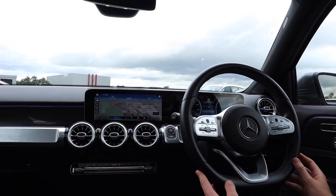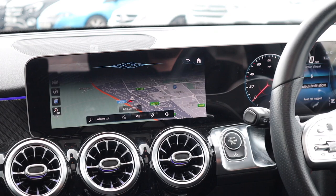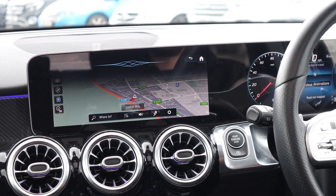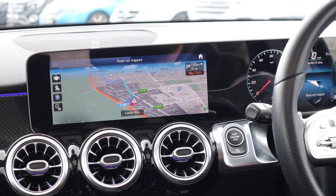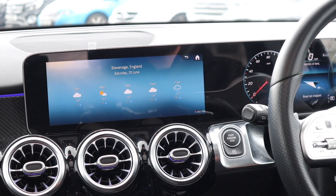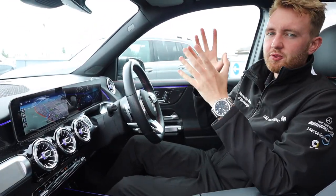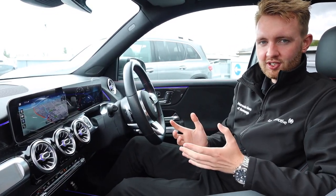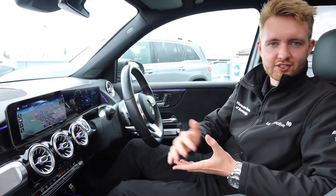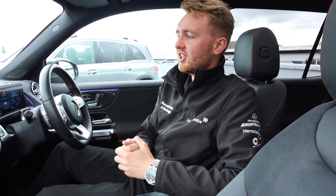Hey Mercedes. — How may I help you? — Navigate to Woburn Sands. — The route to Woburn Sands, Milton Keynes is being calculated. — Hey Mercedes. — How may I help you? — What's the weather going to be like tomorrow? — Tomorrow it will be rainy in Stevenage with a low of 10 and a high of 21 degrees. I could go on for hours asking MBUX to find a Mexican restaurant or tell me a joke. This system is the closest thing to a real-life in-car assistant I've come across. You don't need to bark orders at it — you can have a real conversation, speak naturally to it. MBUX will learn you; the more you speak to it the more it will understand you. You can say 'I'm too hot' or 'I'm too cold' and it will adjust the temperature accordingly.